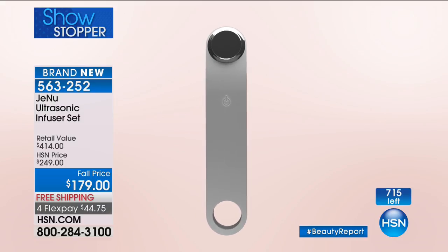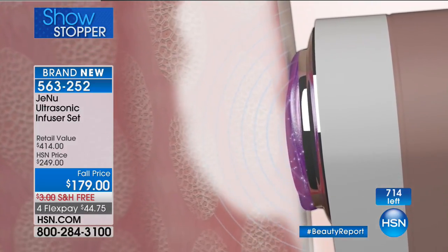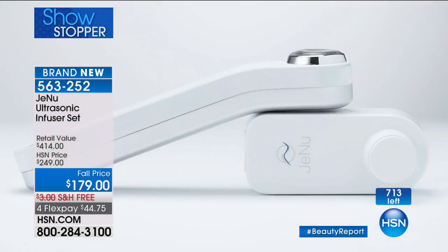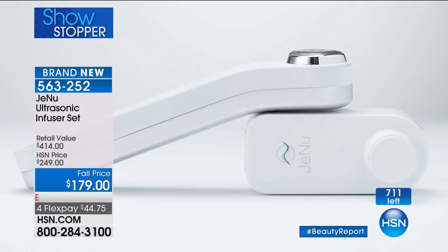It's hard to show sound waves, but we're going to show you with a little bit of water how this is actually pushing product in. We added a few drops of water and put a slow-motion camera so you could see the push power of the water bouncing off the plate. And that's exactly what's happening when you put on your hyaluronic serum or your favorite cream at home — whether it's a retinol or a vitamin C. Whatever your favorite product is that maybe stopped working, give it another chance. With our ultrasound infusion, it's going to make your products work faster and better.